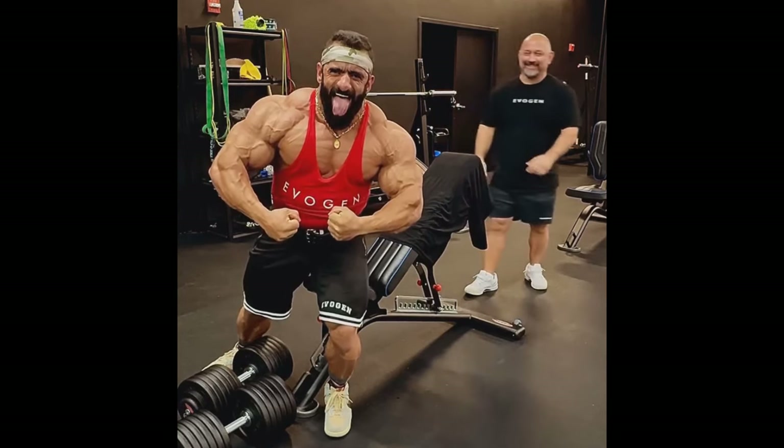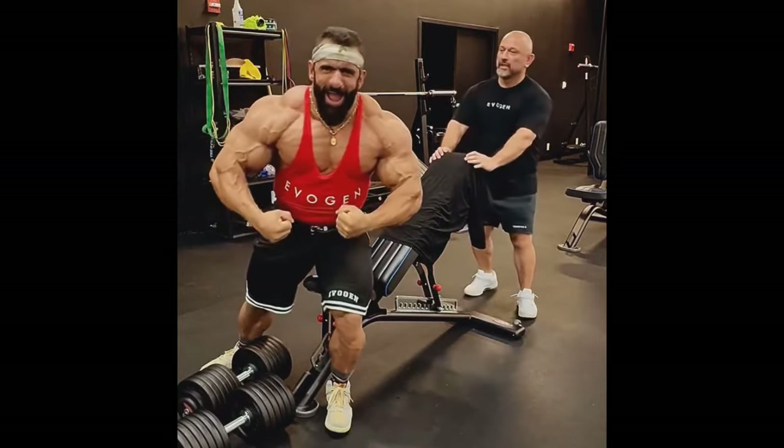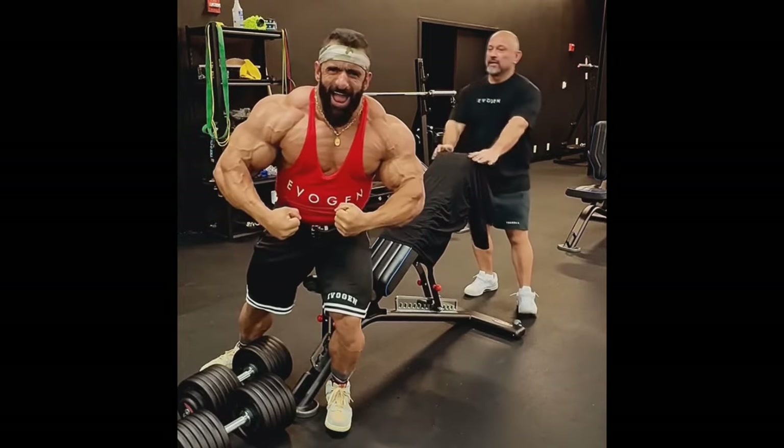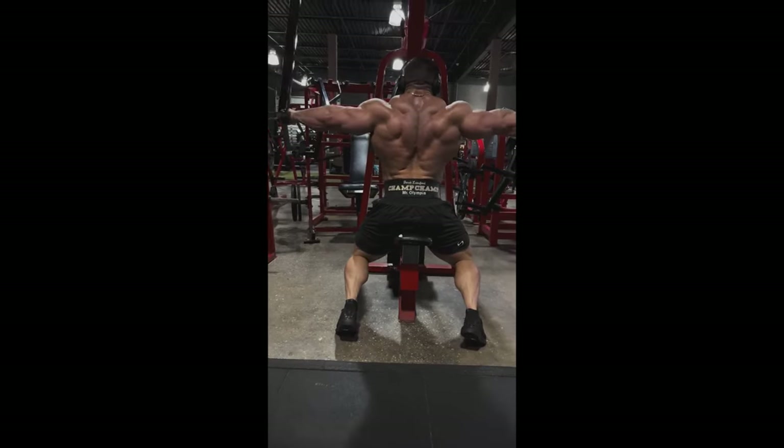At the Mr. Olympia last year and the year before, he wasn't at his best condition — he wasn't super peeled. I don't know if that was the game plan that him and his coach Jaime Rambut came up with, wanting to bring him as big as possible to the Mr. Olympia, because maybe the judges there are looking for size more so than conditioning. Maybe that's the plan this year too — to bring him as big as possible rather than as conditioned as they did for the Arnold Classic. I believe that would be a mistake. I think Hadi needs to be as conditioned as he was at the Arnold Classic if he wants to win the Mr. Olympia.